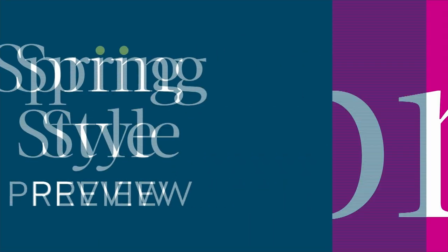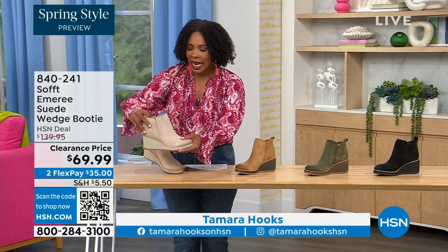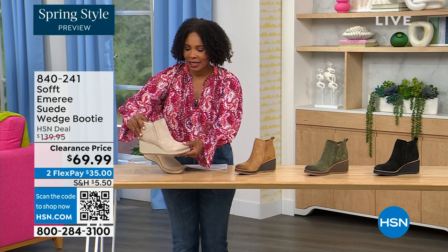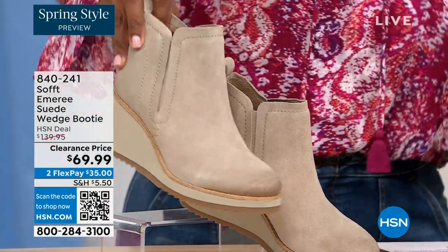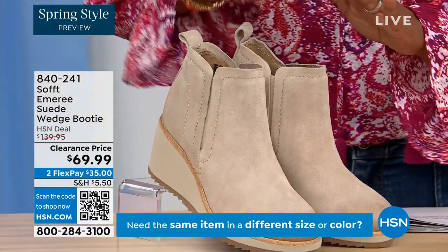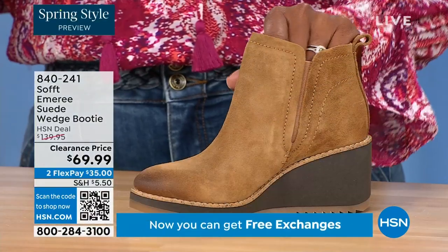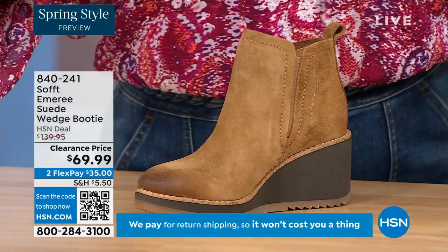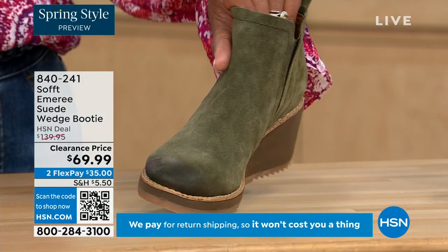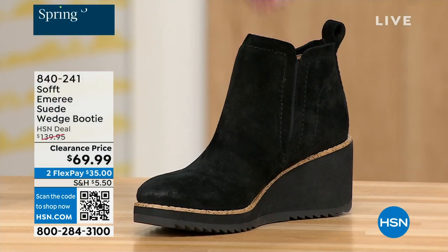We're going to start off with another wedge, but this is a beautiful bootie — it's suede, it's stretch, and it's amazing. This color is called Baywater, the lightest option we have. We also have it in saddle — you can see that distressing at the toe — with three dozen left in saddle. We have it in fern, which is stunning, and also in black. This is on clearance, 50% off our regular HSN price.